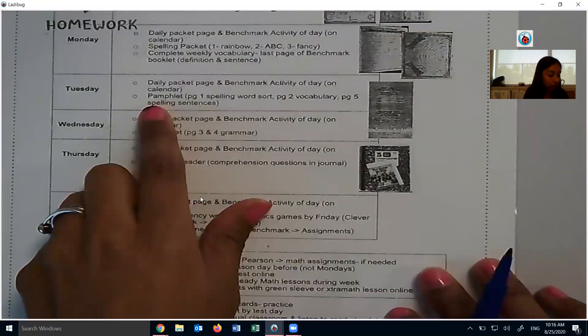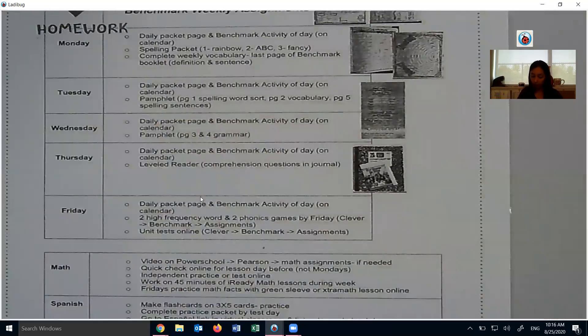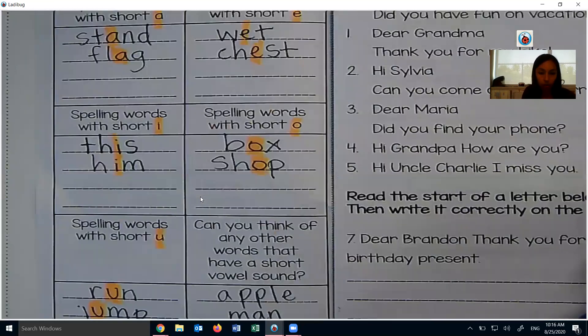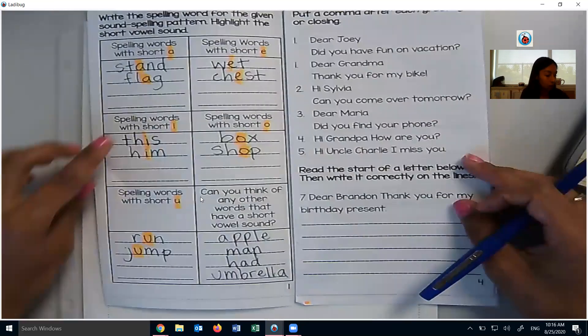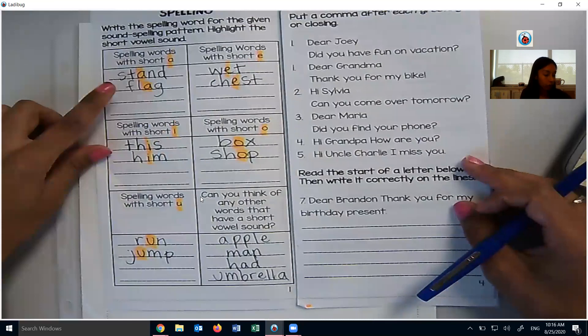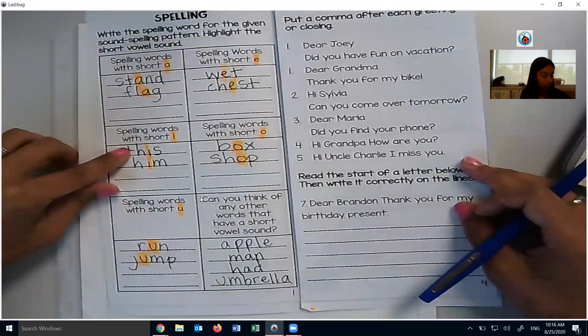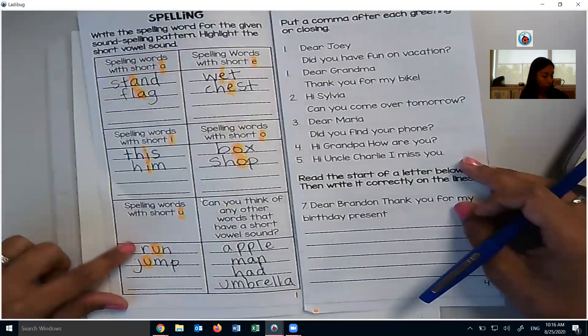Next piece is the pamphlet. We did most of it together, at least the piece for today's homework. We did the word sort. We had the words stand, flag — short A; wet, chest — short E; this, him — short I; box, shop — short O; run, jump — short U. You guys gave us a few examples of words that also have short vowel sounds: apple, man, had, and umbrella.